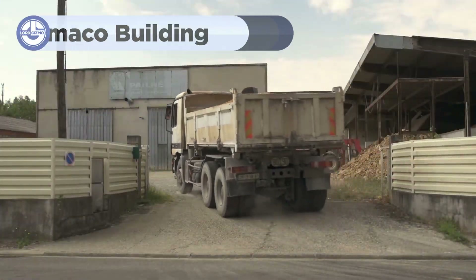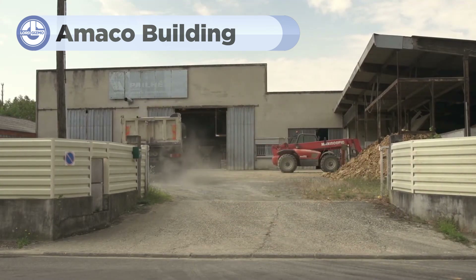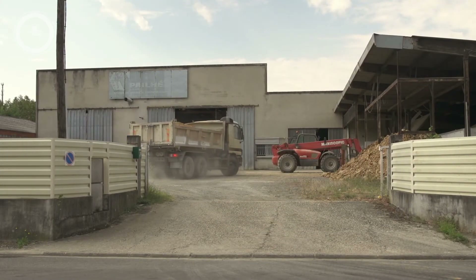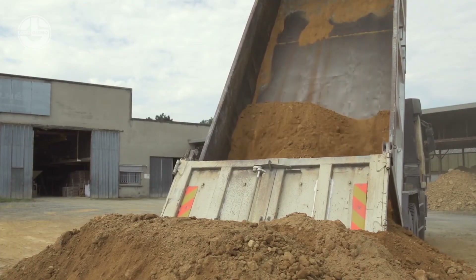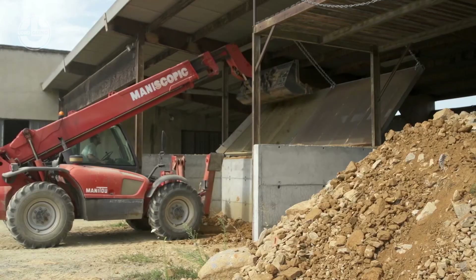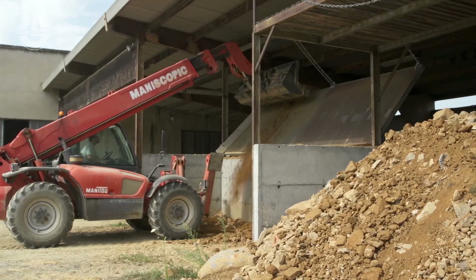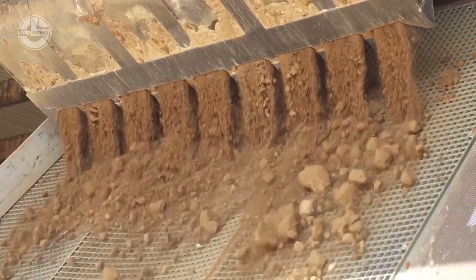Welcome to the future of sustainable construction. Today we're exploring the fascinating process behind AMACO. It all starts with the earth beneath our feet. The raw material is simple, abundant, and eco-friendly: soil. Carefully selected and gathered, this soil is the foundation of AMACO's innovative building process.